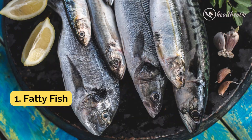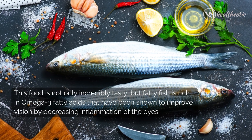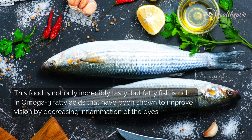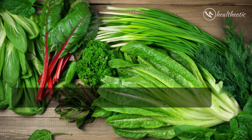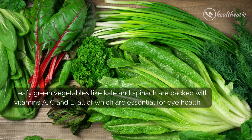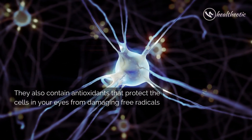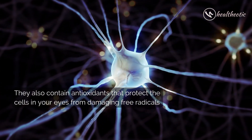Number one: fatty fish. This food is not only incredibly tasty, but fatty fish is rich in omega-3 fatty acids that have been shown to improve vision by decreasing inflammation of the eyes. Number two: leafy greens. Leafy green vegetables like kale and spinach are packed with vitamins A, C, and E, all of which are essential for eye health. They also contain antioxidants that protect the cells in your eyes from damaging free radicals.